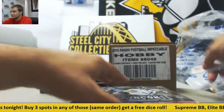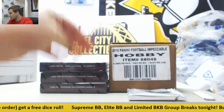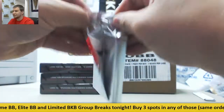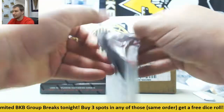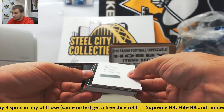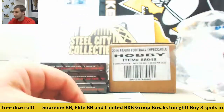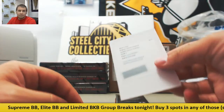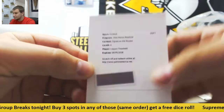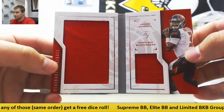Box number two. We're also running a dice roll promotion - three spots, either Supreme, Elite, or Limited Basketball, same order gets you a dice roll, already had one person take advantage. Starting off with a base to 199, Latavius Murray. Redemption - Signature Hot Routes, Laquan Treadwell auto. And for the Bucs, numbered to 199, Jameis Winston dual jersey booklet.